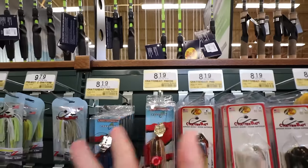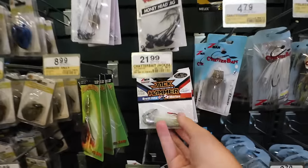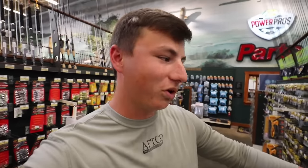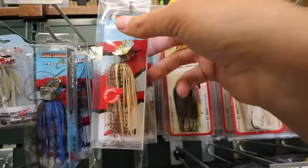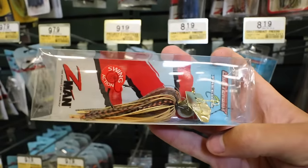You guys know I had to get a chatterbait — chatter donkeys slay, absolutely massive fish. These are $8.19, but look at the Jackhammer here — $21.99. I can't buy one of those because that splits like half of my $50 budget for one chatterbait. So I'm going to get the Z-Man chatterbait. I don't know what it is about this color — the gold blade — just an absolutely beautiful chatterbait. I especially love the chatter donkey for pond fishing where you have a ton of grass.